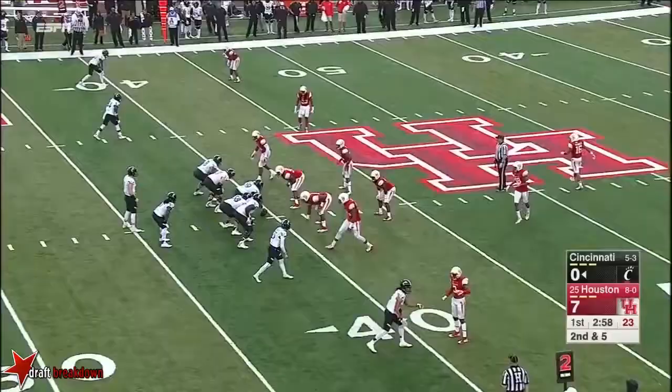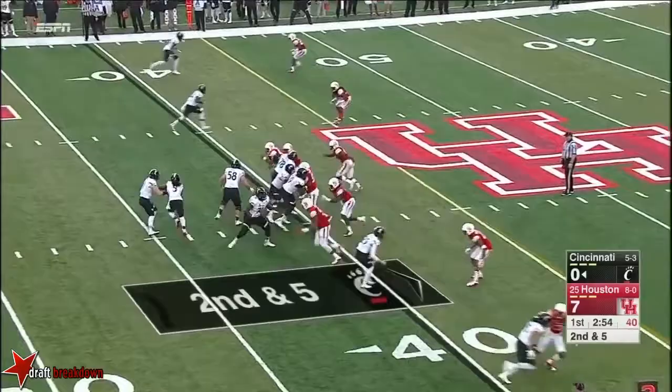That'll be a gain — puts one-on-one coverage and stresses the corners for the defense. Look out here as he throws it away, and it's going to be ruled an incomplete pass.